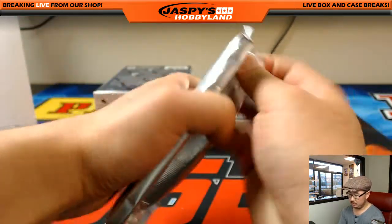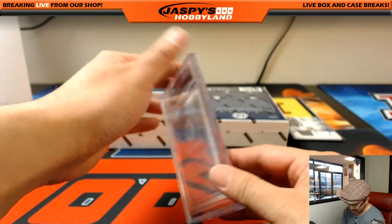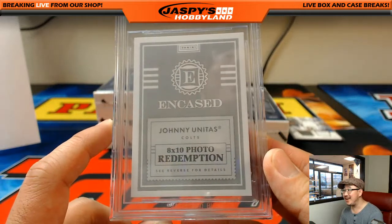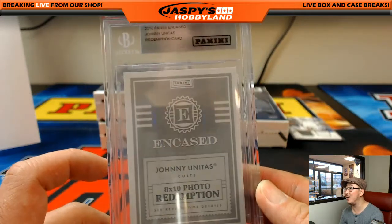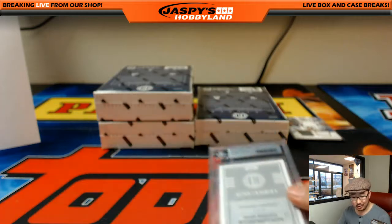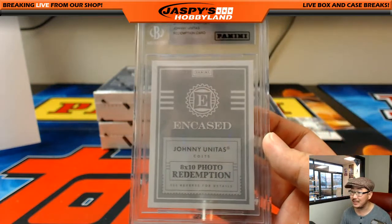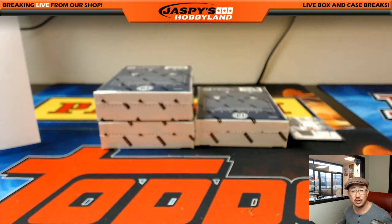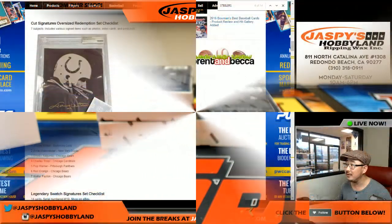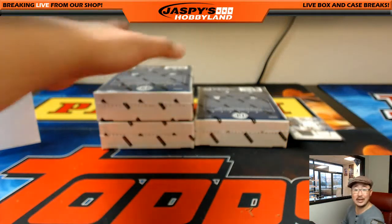The graded card is a redemption — wow — Johnny Unitas, 8 by 10 photo redemption. Wow, that is nice. That goes to the Colts, of course. Who has the Colts? Scott J. What a break for you, Scott. Scared money don't make money. You bought a lot of teams in this one. They have a picture of it on cardboardconnection.com — it looks like an 8 by 10. Pretty sick. Congrats on that one, Scott.